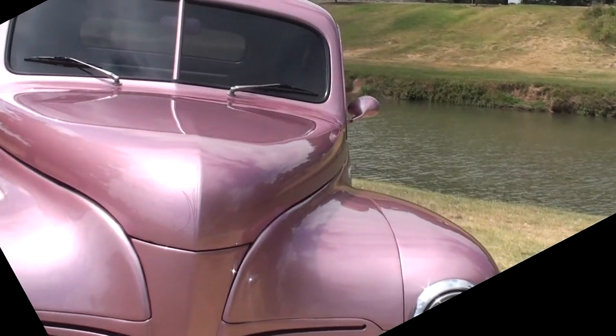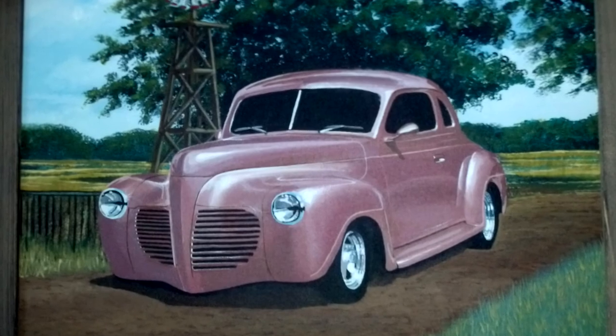Some time after Roland completed the car, an artist friend of his was so impressed with the car that he offered to paint a portrait of it, which you now see.